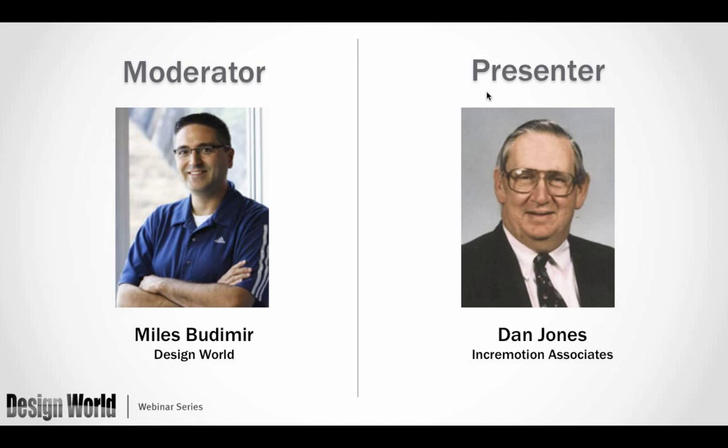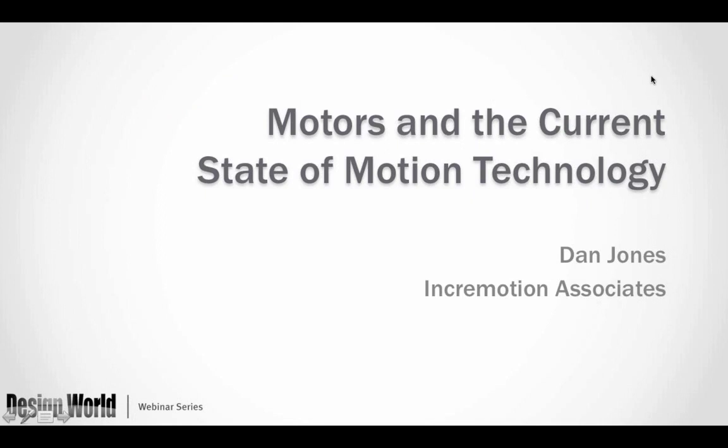Dan has written over 250 technical articles and papers and has held seminars in 10 countries. He's been a member of the board of directors of SMMA and EMERF, and is currently a member of the board of directors of the Motion Control Association. He is a life member of IEEE and a member of ASME. Dan comes with a long and impressive list of achievements, so I'm looking forward to his presentation. With that, I'll turn it over to Dan.